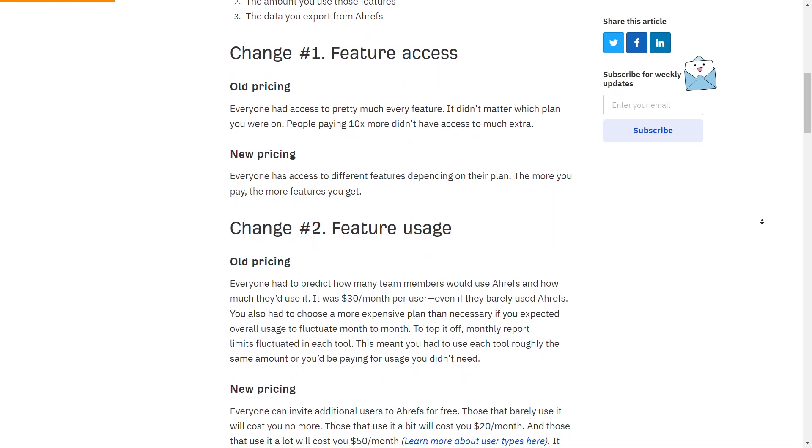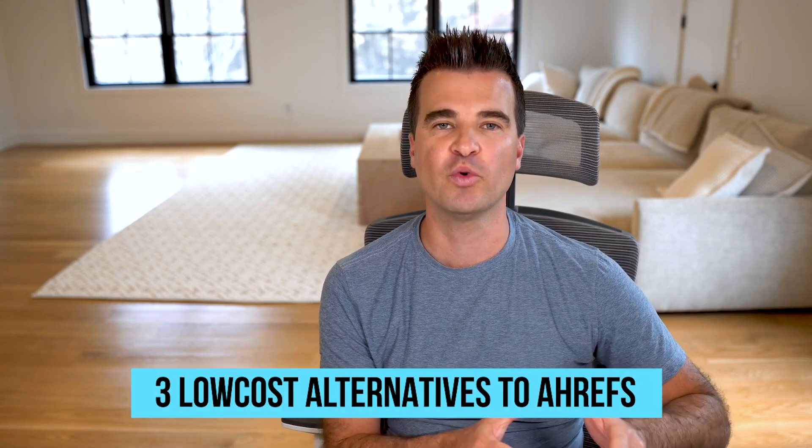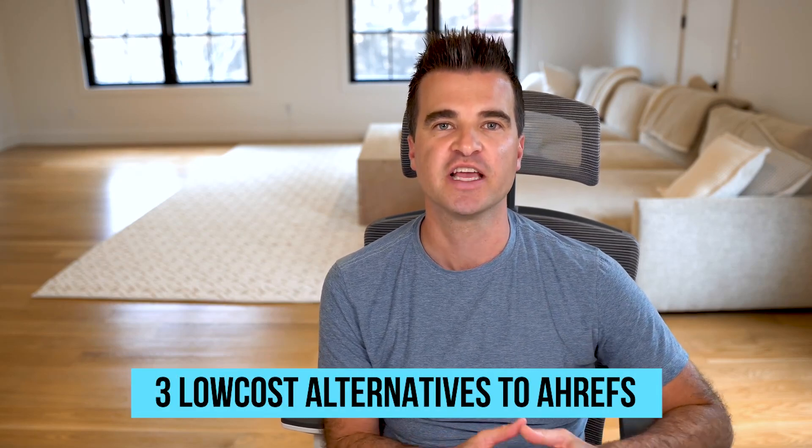These changes do apply to new customers, just to be clear, but a lot of people are unhappy with Ahrefs. So in this video I want to talk about three low cost alternatives to Ahrefs.